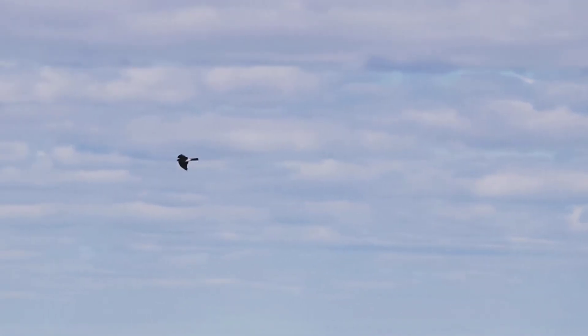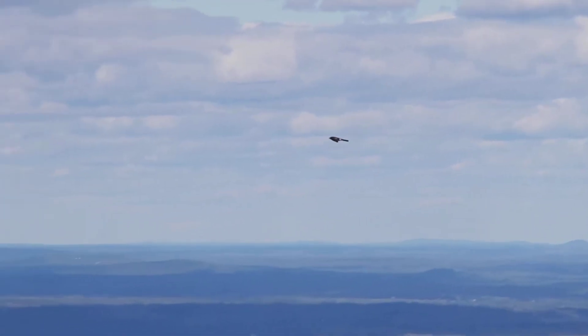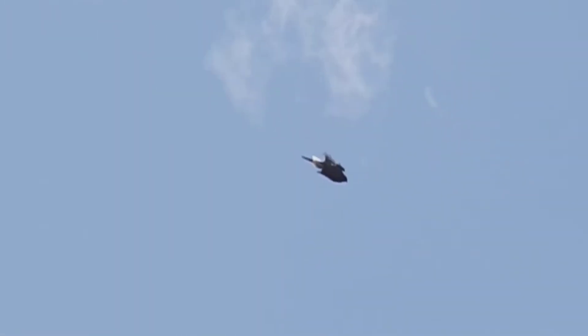Sharp-shinned hawks are just slightly larger than the kestrels. They are equally buoyant in the air, but they fly more directly, less floppy. Cooper's hawks are a bit bigger but do the same thing. They are recognized by their rounded tail tip, compared to the square tail of a sharp-shin. Their larger heads also stick out farther in front of the wing. Northern goshawks are the big bruisers in the accipiter family, but not many cross the summit on migration, and a lot don't migrate at all.